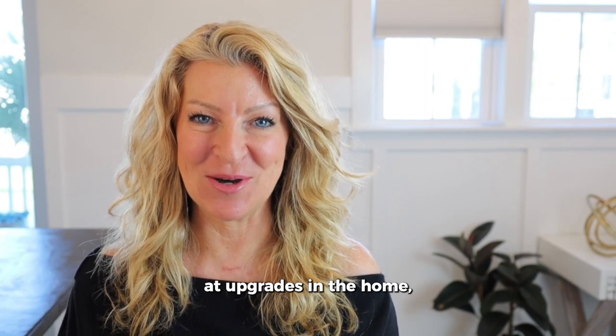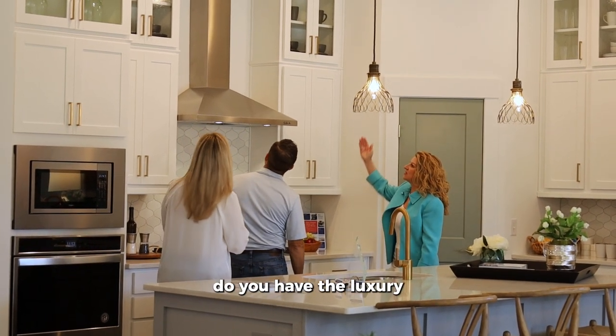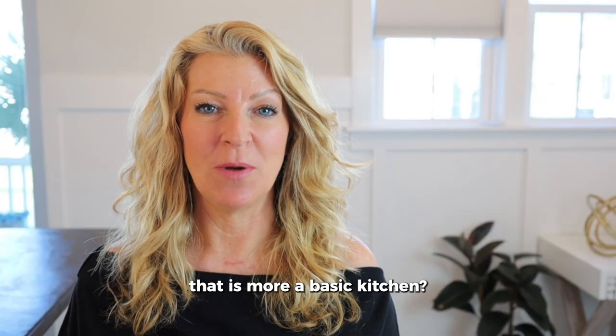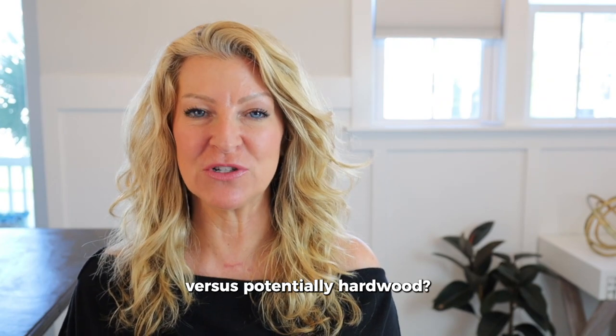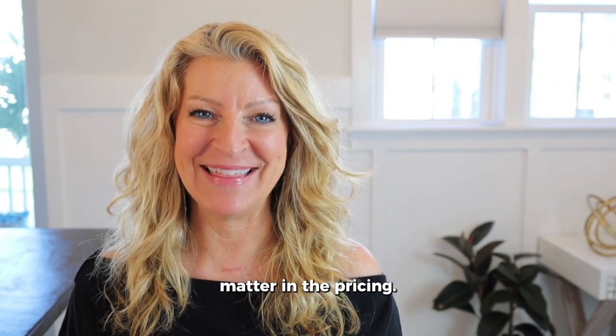Then you want to look at upgrades in the home — kitchens, bathrooms. Do you have the luxury kitchen option or something more basic? Do you have carpet versus luxury vinyl plank versus potentially hardwood? All of these factors matter in the pricing.